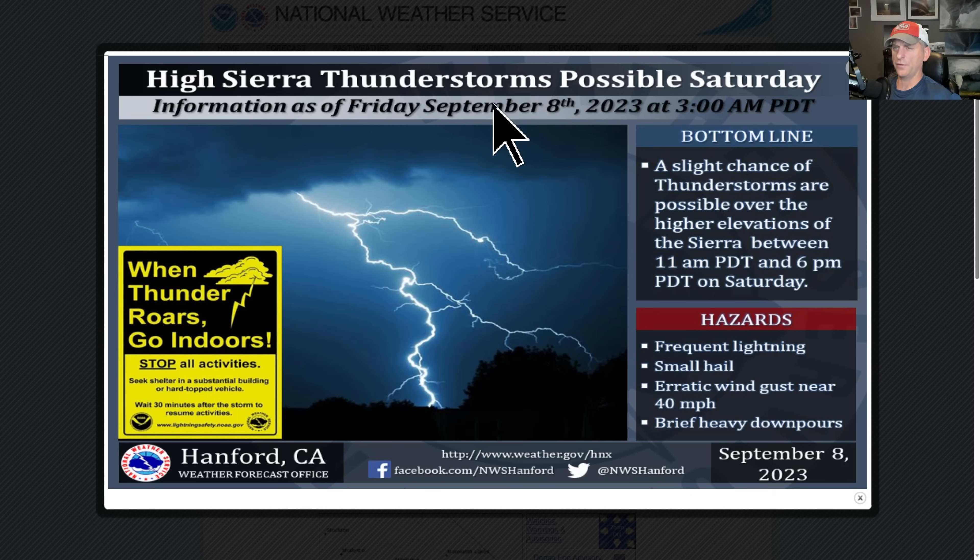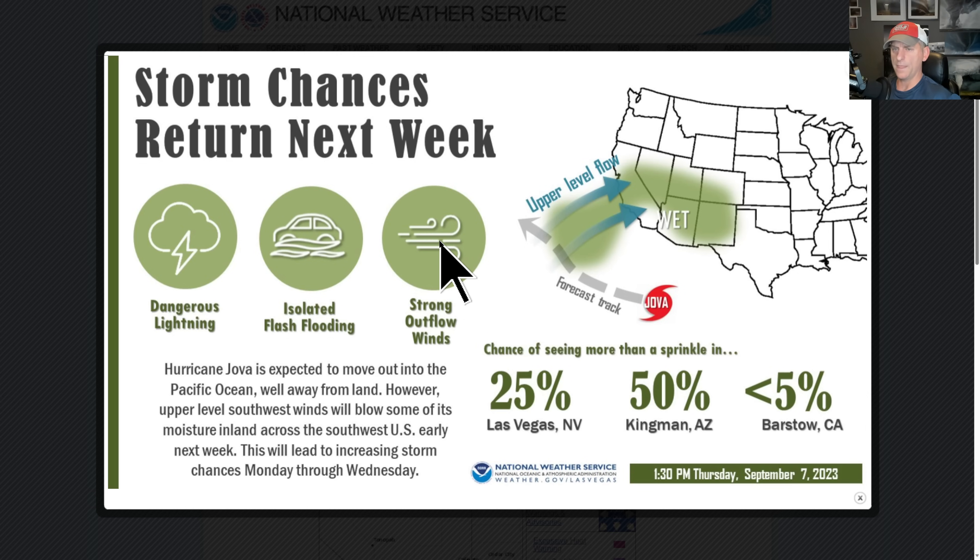Here we go with the moisture moving into the region. High Sierra thunderstorms are possible Saturday — frequent lightning, small hail, erratic gusty winds to 40 miles per hour. There could be a couple rounds of it as we go through early next week. If you've been watching the channel the last few days, we've been talking about this for a while now.